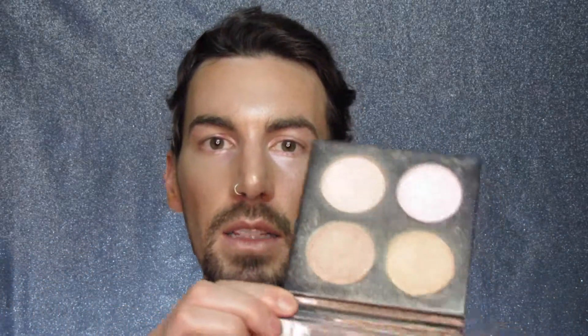It's so bright. This is a little project I was working on that I never showed you guys. It was a highlighter palette.